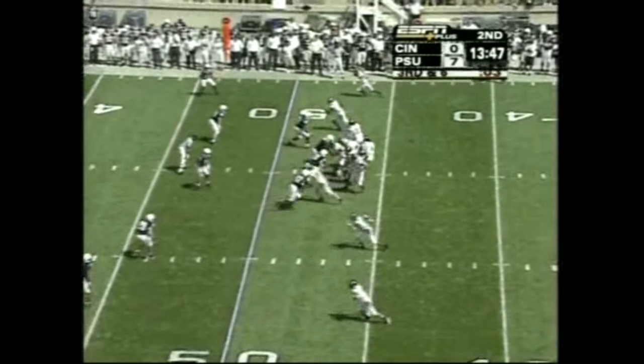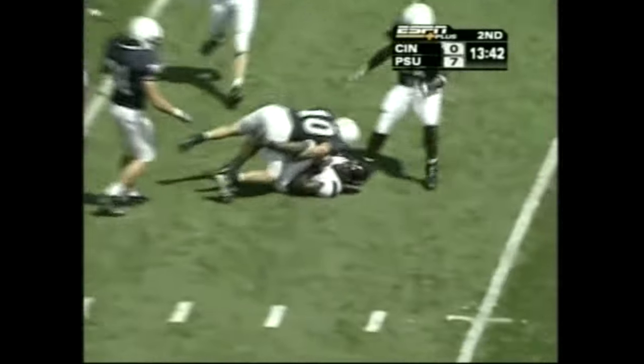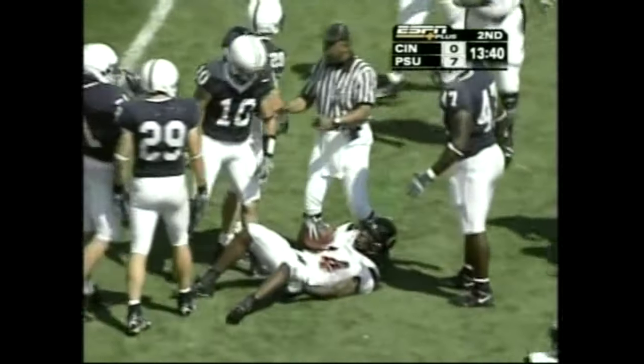At Penn State, that linebacker — at linebacker too — over the middle and caught, first down, Cincinnati. What a tackle, what a tackle.